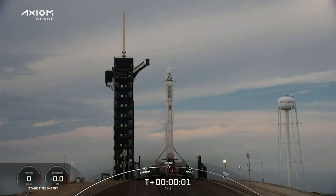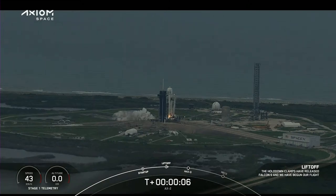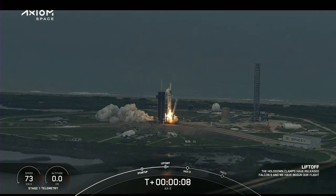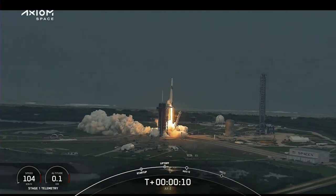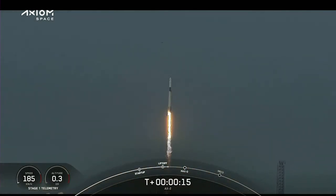Engines full power, and liftoff Falcon 9 — go Axiom, Page 1 Alpha. Together we expand what is possible in low Earth orbit. Ad Astra and Godspeed AX2.